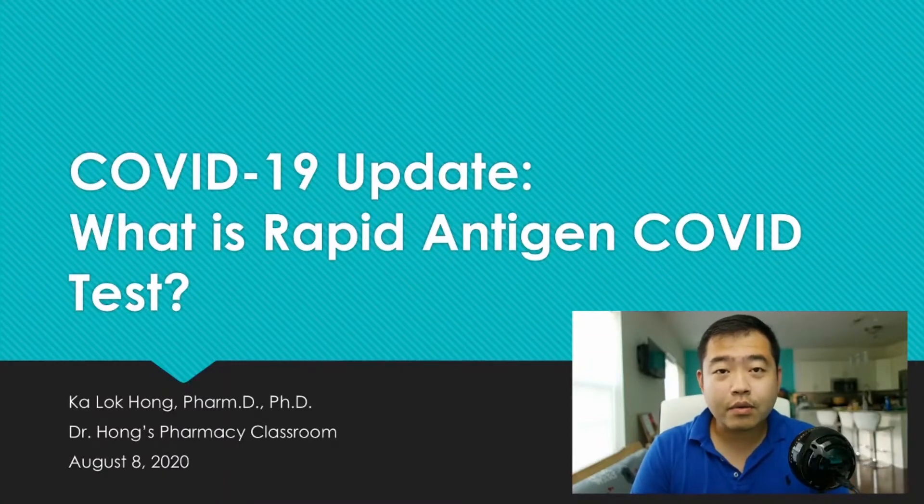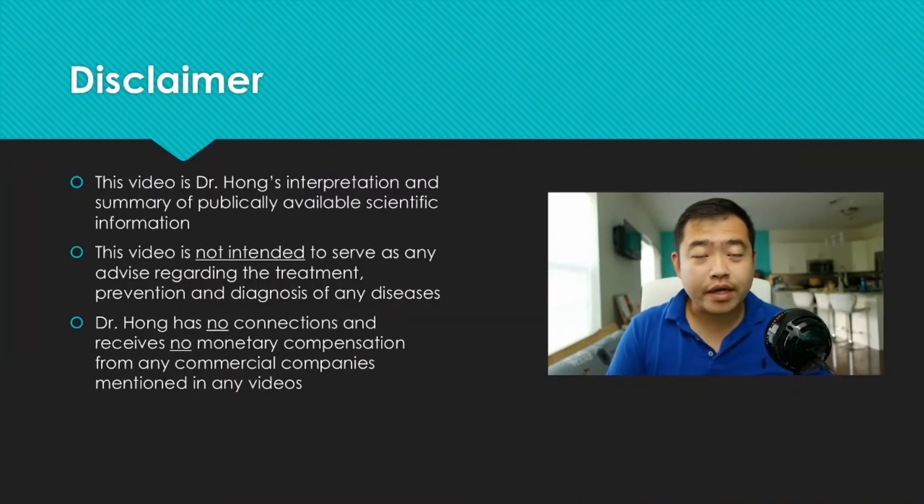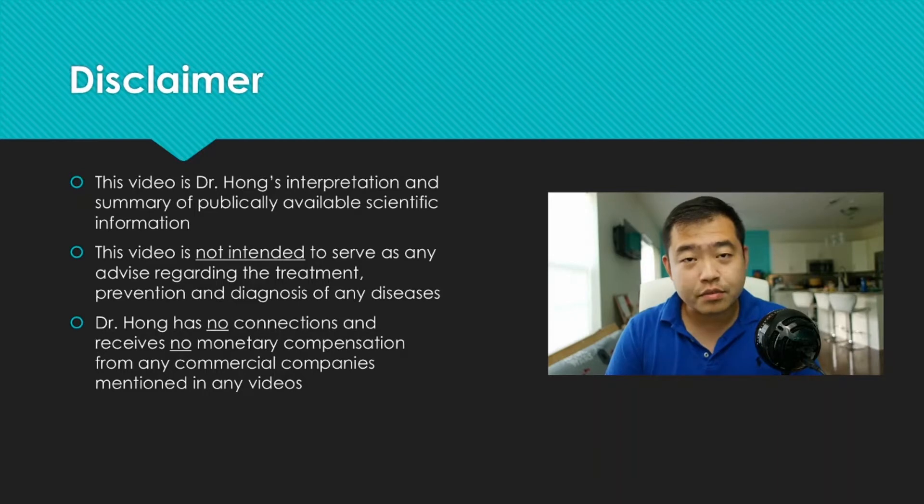We are going to look at what are those rapid tests for COVID and compare them to the standard, more established PCR testing. First, there's a disclaimer: this video is my interpretation and summary of publicly available resources. I make no claims on diagnosing, prevention, or treatment of any disease. I'll mention some commercial products and I receive no ties and have no commercial linkage with those products or companies.